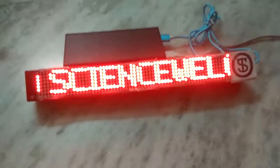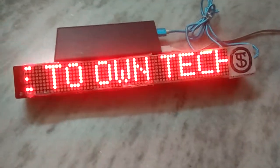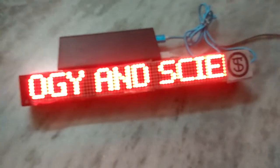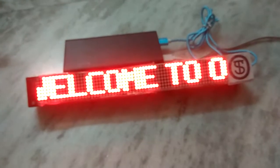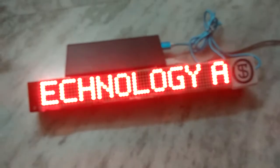Welcome to our channel. Today we have brought a brand new product — a display system. This is not just a display system; it will show you the GPS location of any person, the weather report, sports news, any trending news.